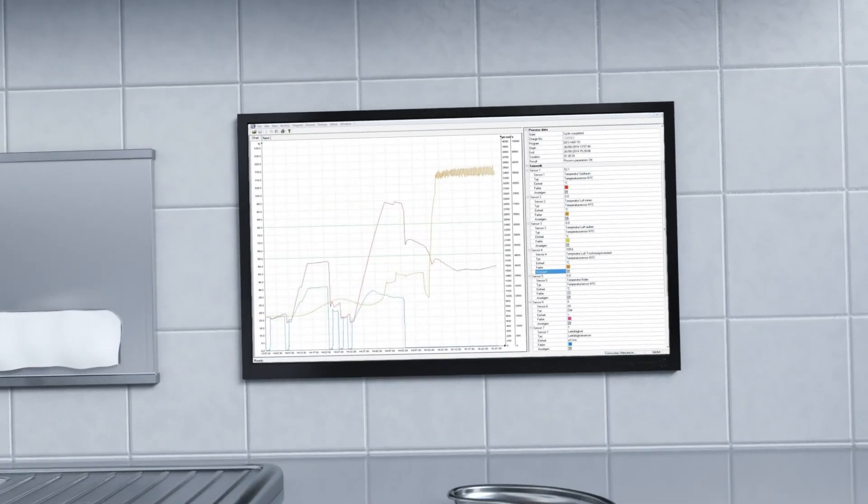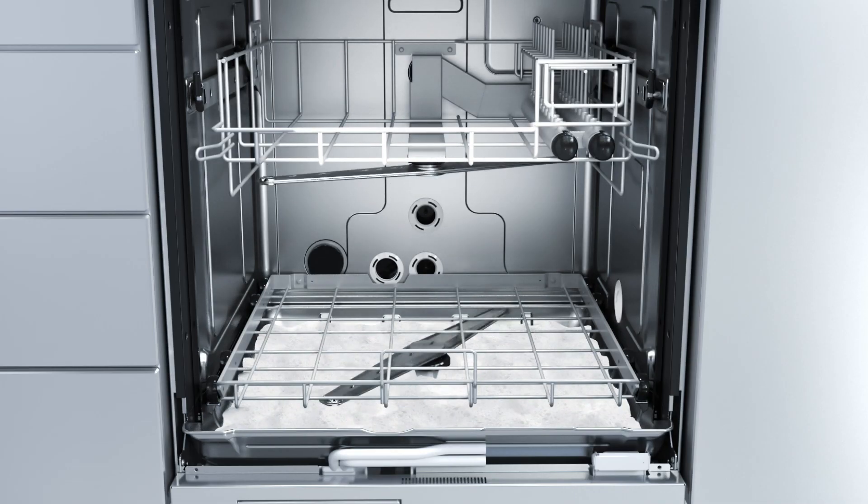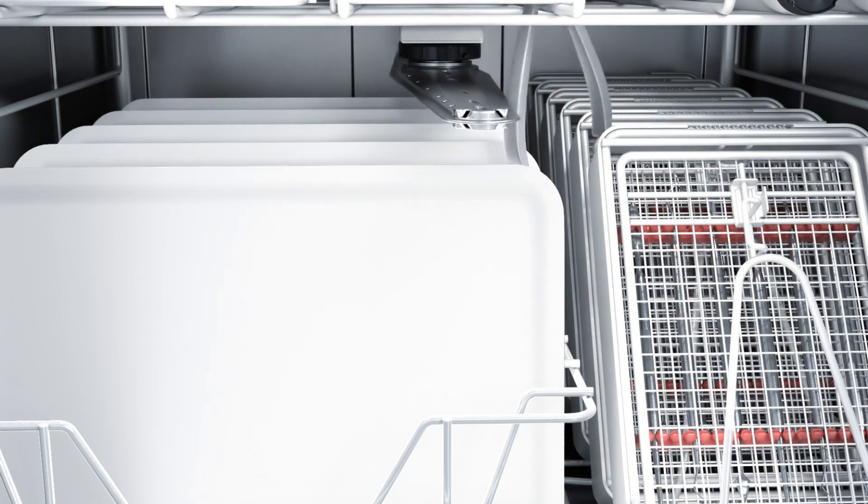Optimum and reproducible results can only be achieved through process security. That's why Miele carefully monitors all parameters relevant to the process. If spray pressure drops as a result of foaming or a spray arm is blocked, an error message appears in the display. This way any irregularities are identified immediately.